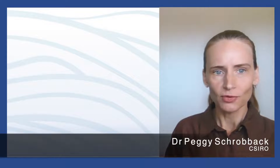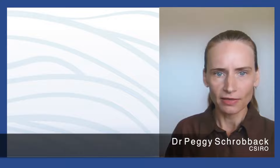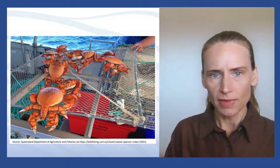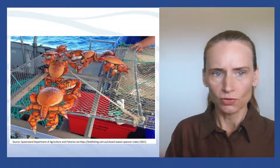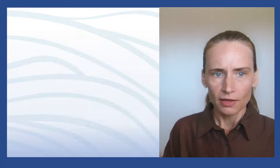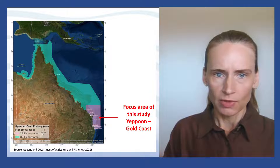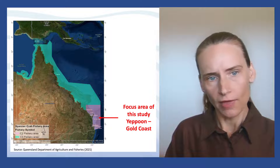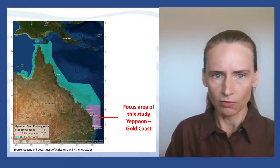Hello. In this video I will present some findings of the productivity study that was conducted on the Queensland spanner crab fishery. On this picture you see spanner crabs and the equipment used to catch the crabs, which are called diddies. The commercial spanner crab fishery in Queensland is located between Yeppoon/Rockhampton in the north and Gold Coast in the south.